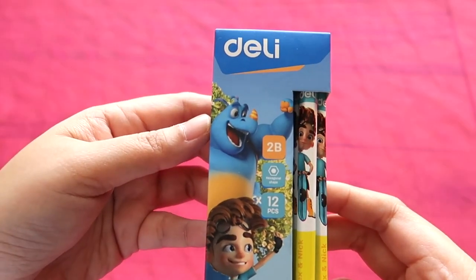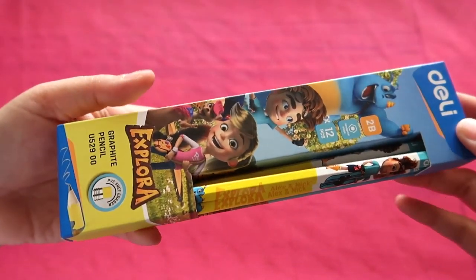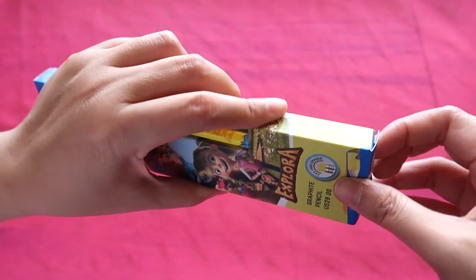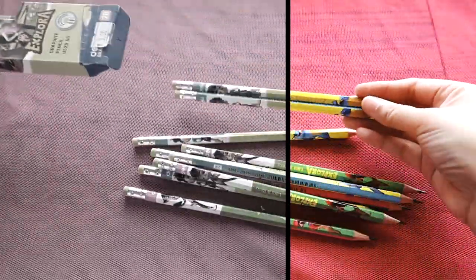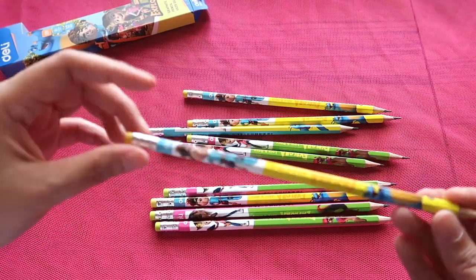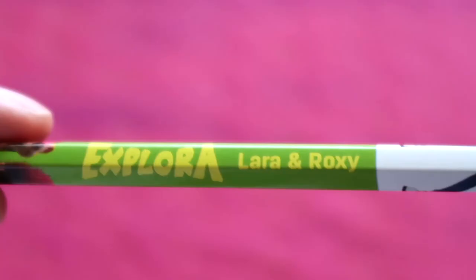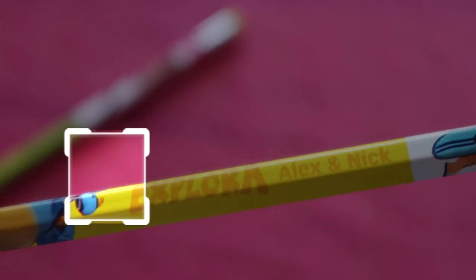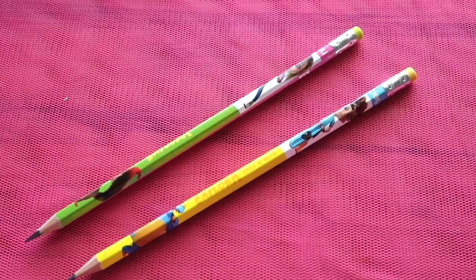The next box is from Delhi Explora 2B hexagonal pencils. Let's see how many are unique. There are two designs: blue and pink — it has a pre-printed barcode and says 'Explora Lara and Roxy' on one, and 'Explorer Alex and Nick' on the other, which I think are animal characters. So I only have two unique pencils from this pack.